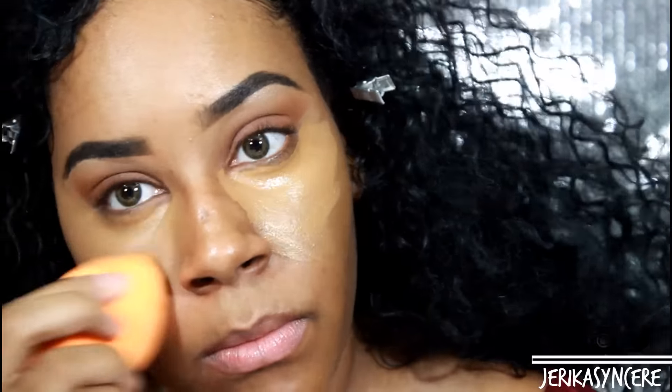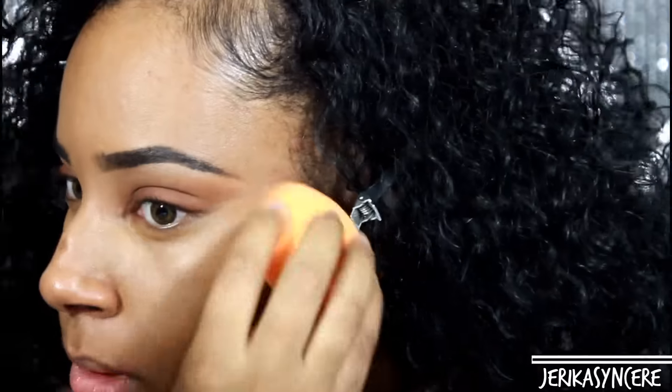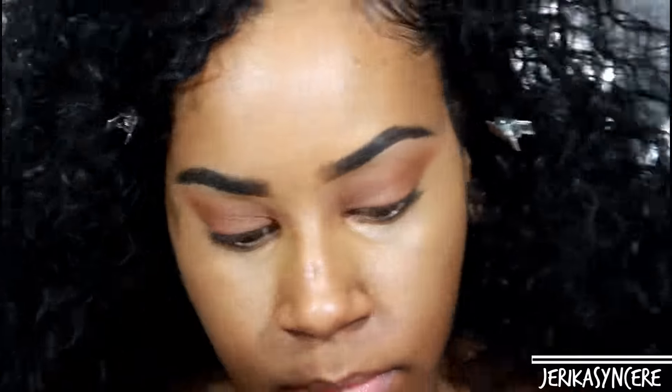Now I'm applying my Maybelline Fit Me Concealer in the color 30 and buffing it out with my Real Techniques blending sponge. I love these sponges — I've never had a beauty blender, but I'm sure this is very comparable. It's amazing at blending out concealer. On top of that I'm adding my LA Girl Pro Concealer in Toffee. I've been using it to the bitter end, but it's amazing.